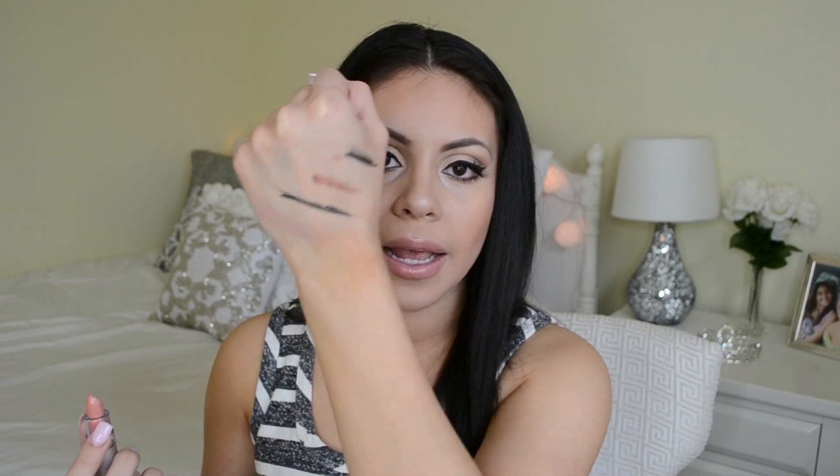I got two of the ELF dollar lipsticks — this one is in the shade Nostalgic. The packaging is simple and cheap but I care about the product itself. Swatching it, it's not that pigmented, but oh my god it smells so good — kind of like fruit. The color is a really pretty nude but it's not very opaque. I'll mix it with a gloss for maybe a light wash of color and make it work.